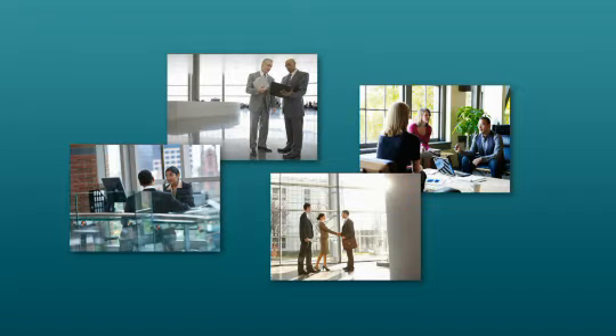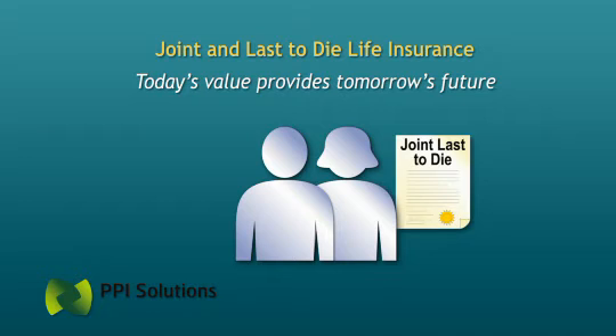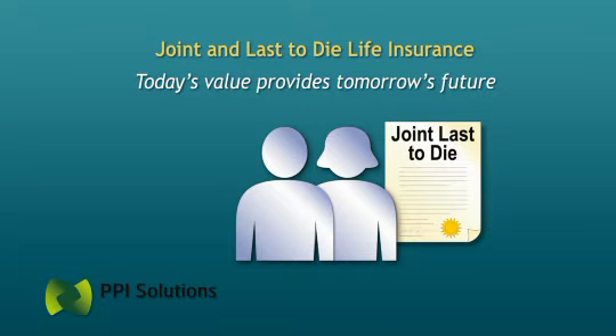To find out if these concepts are right for you, please speak with your advisor. Joint last-to-die insurance: an excellent estate planning product with a host of benefits to keep in mind.